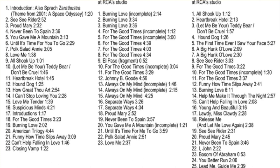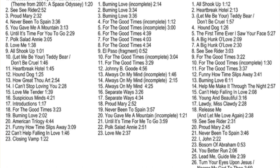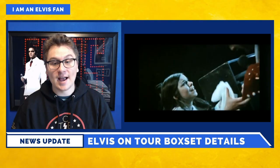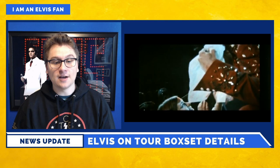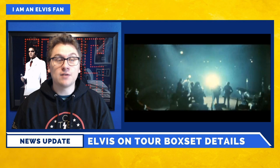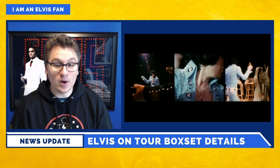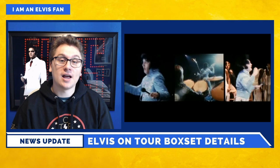Disc 5 features the tour rehearsals recorded live at RCA Studios in Hollywood, California, where Elvis did rehearsals on March 30th and 31st, 1972. Disc 5 is comprised primarily of previously unreleased tracks, in addition to performances previously available only on the official Elvis Presley collector's release Elvis on Tour: The Rehearsals — a Follow That Dream release from 2004 — as well as 6363 Sunset Boulevard from 2001 and the Great Performances released on RCA in 1990. So for most of us, this will be the first time hearing all of these.